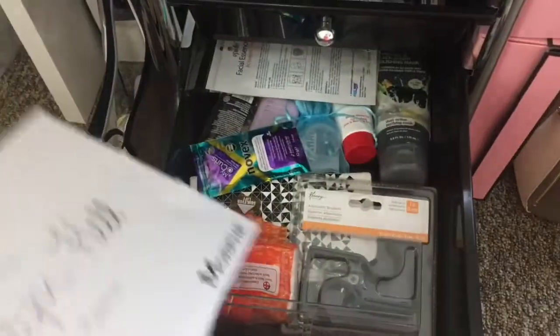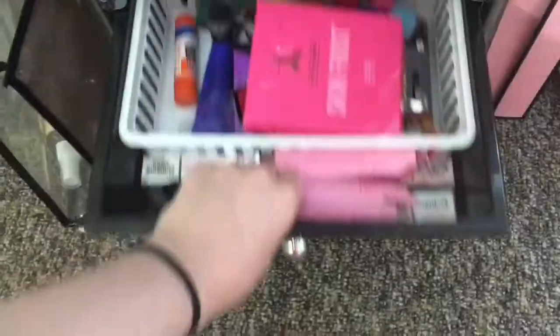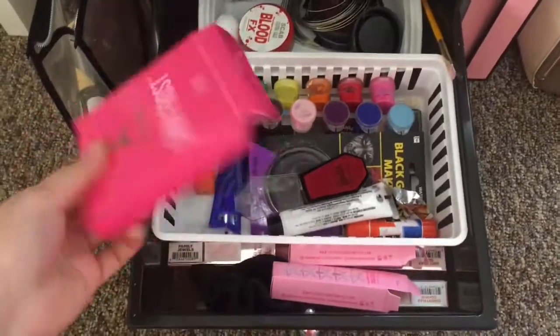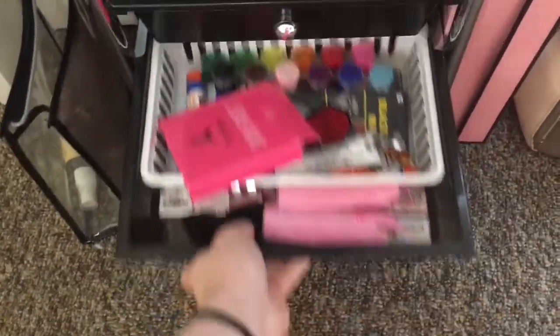Right here I have my lashes, some lip balms, and my lash glue. Down here I just have like packaging and face products. Down here I have my special effects makeup and some packaging — don't ask why I have packaging, I just like to keep it.